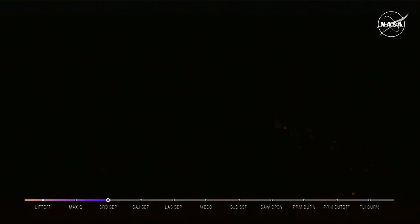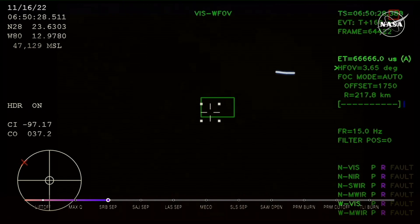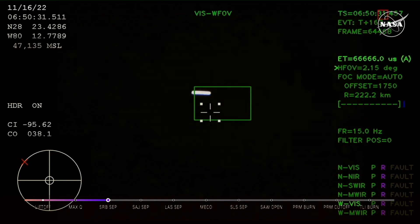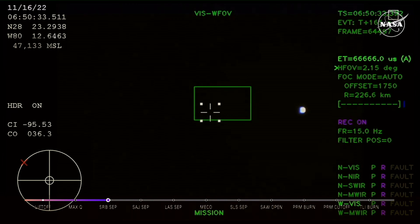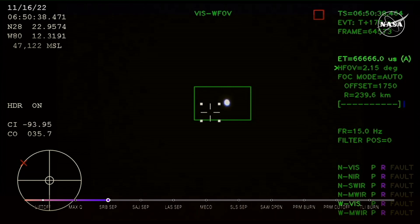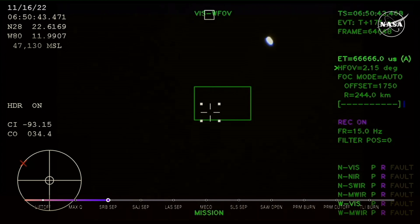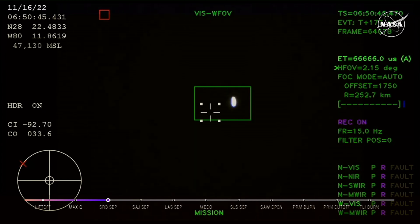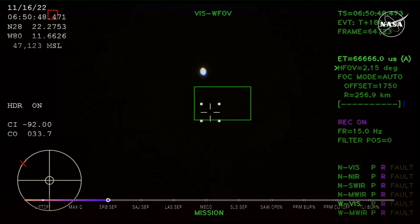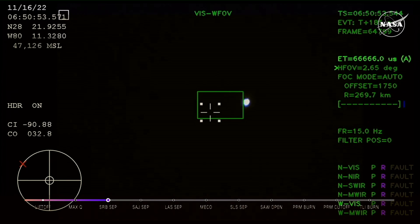Two minutes and 36 seconds into the flight, hearing nominal calls here in Mission Control Houston. We've still got four good engines on the core stage. Next up, we'll be looking for the service module fairing to separate — three 15-by-15-foot fairing panels providing structural support and protecting the service module. Those will separate at about 3 minutes and 11 seconds into flight, followed shortly by the launch abort system separation. Just over 3 minutes into the flight of Artemis I, now traveling over 4,060 miles per hour, 83 miles downrange.